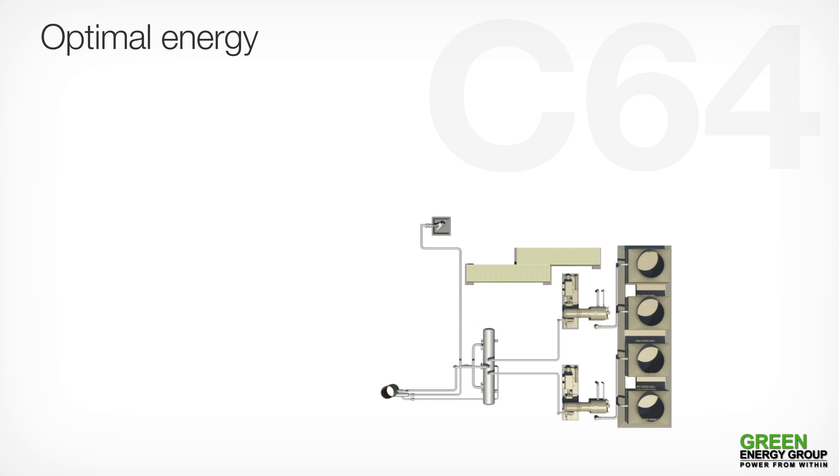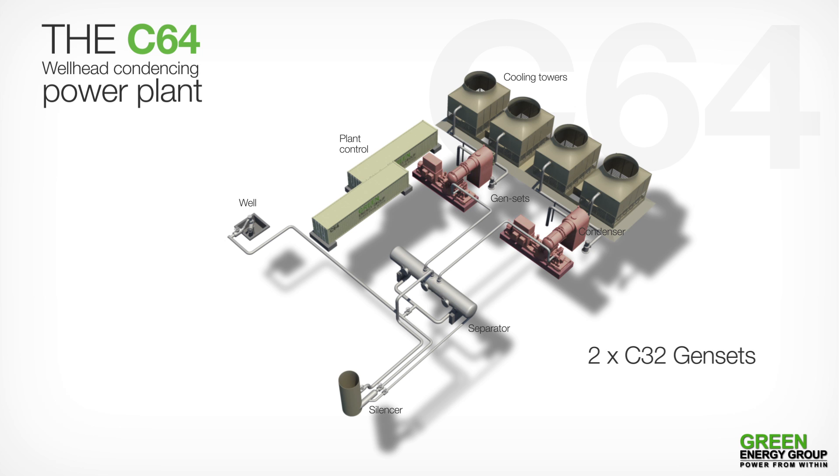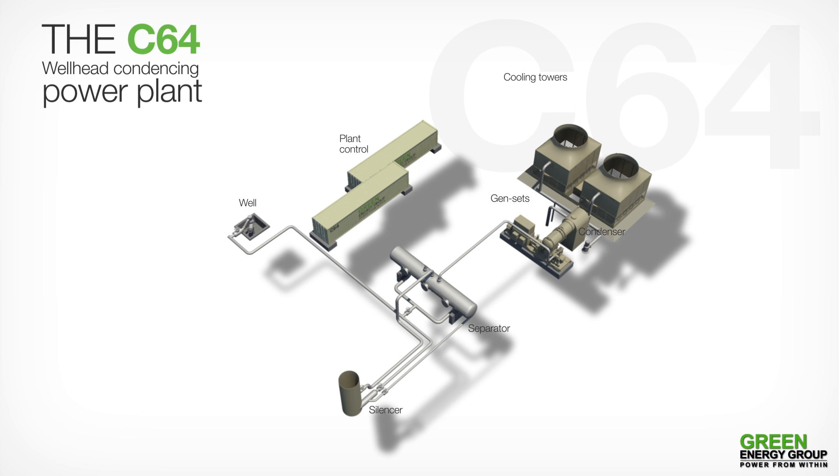Optimal Energy Utilization. The C64 Wellhead Condensing Power Plant. The C64 contains two C32 gensets performing 6.4 MW in total. Our units can also be delivered in 3.2 MW with only one genset.